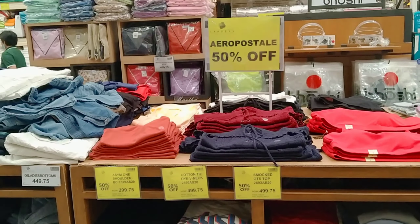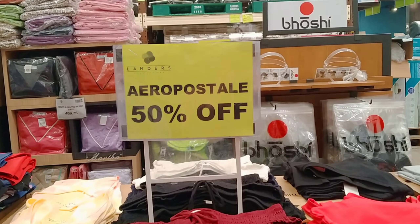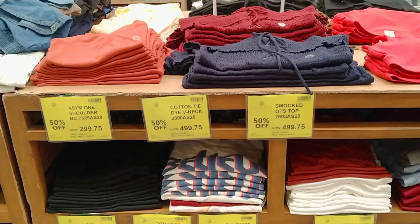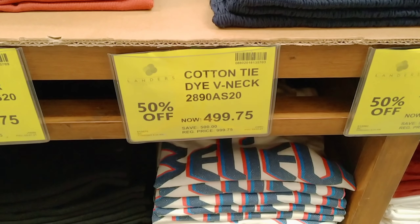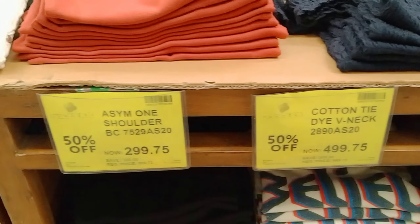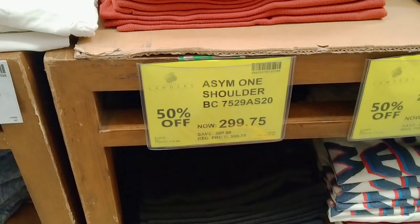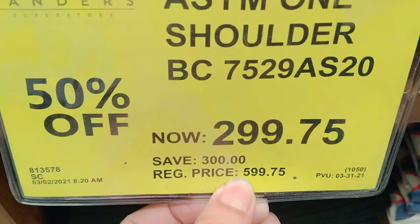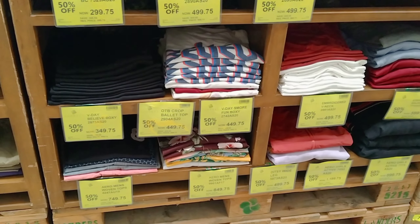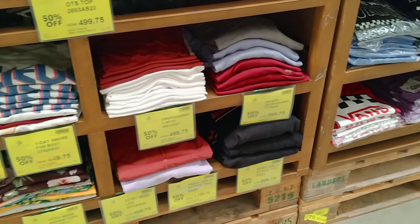On this side naman, naka-sale din yung kanilang mga t-shirt at saka mga pants. Ito yung brand niya — Europos tail. Naka 50% off sila — dati siyang 1,999.75, ngayon is 499.75 na lang. Meron din ganito — one shoulder is 299 na lang, dati siyang 599.75. Marami pa doon sa iba, sa baba niya. Ang hardest karamihan is 499, at 449.75 yung kanyang sale price — naka 50% off sila.